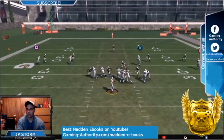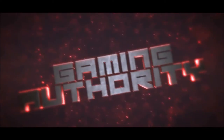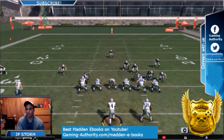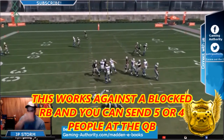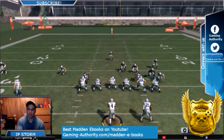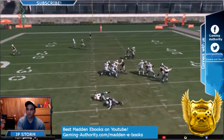This is definitely a different way of blitzing. What is going on everybody, it's JP Storm with GamingAuthority.com and we found a new way of blitzing. It involves a glitch and we are going to put this in our new tournament style defensive ebook. We actually put one blitz — this blitz you're seeing — in there now.